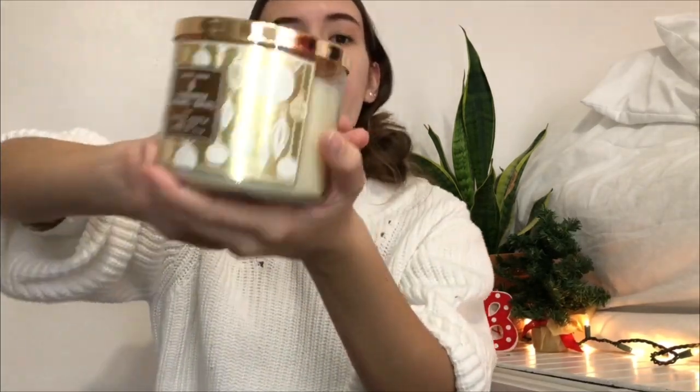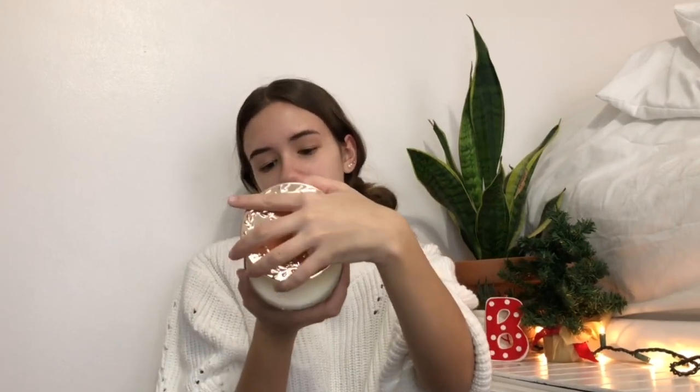This is my second time filming because I didn't like the first take enough. Let's get into it. First off we have smaller stocking stuffer items. First I got this candle from Bath and Body Works — it smells so amazing, like a cinnamon roll. Smells delicious.